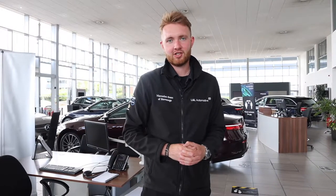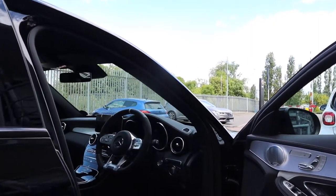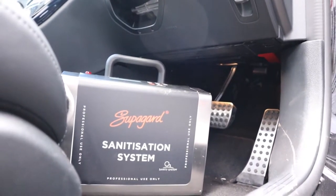Once we've completed working on your car we will disinfect it with our ozone machine. This will sit inside either the passenger or the driver's footwell. It will release a gas which sterilizes the inside of the car and can kill up to 99% of bacteria.